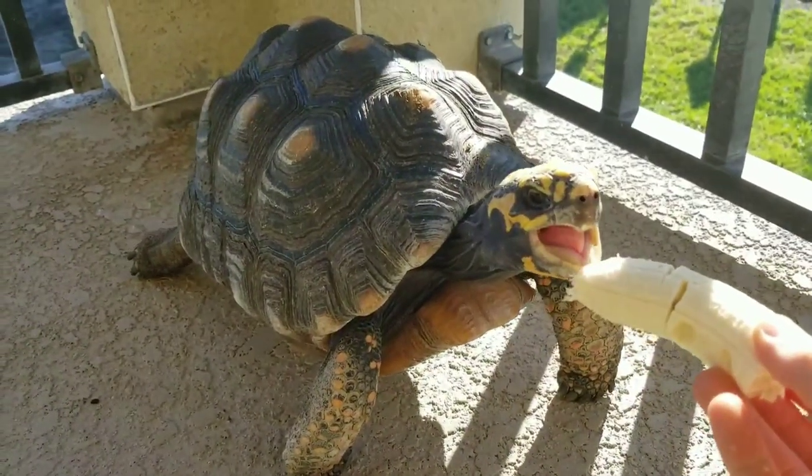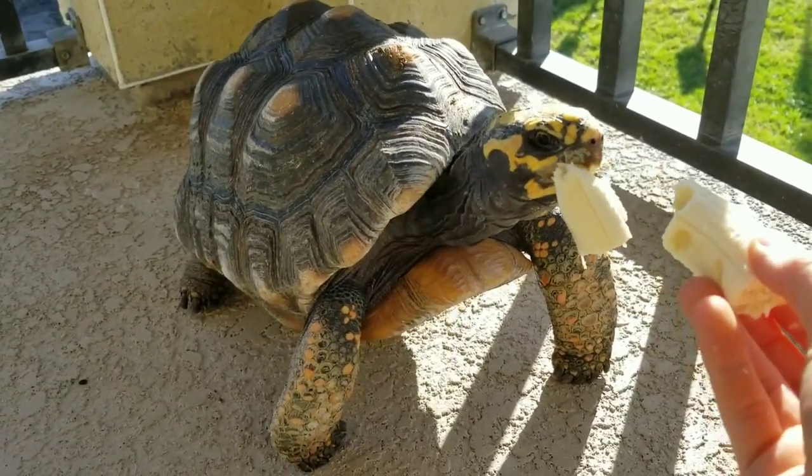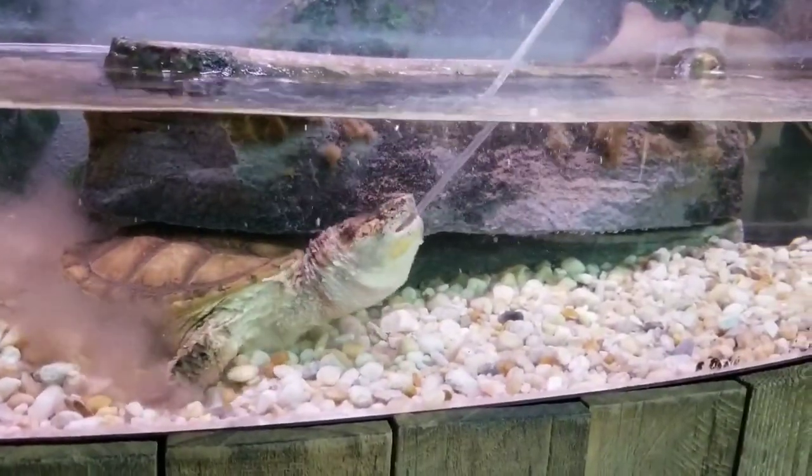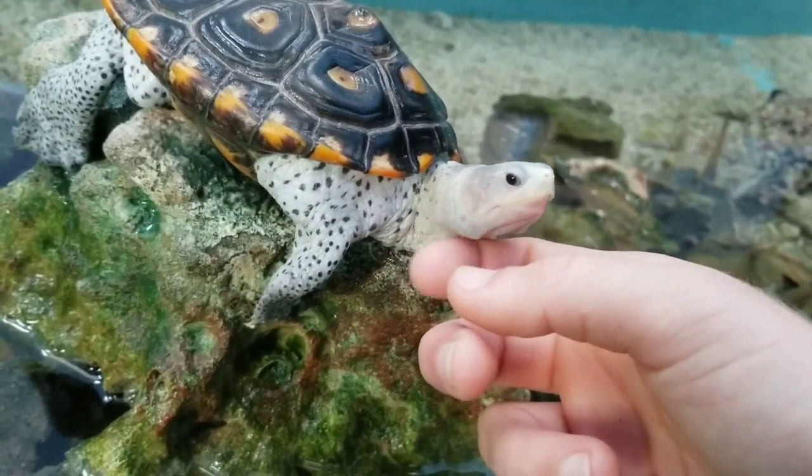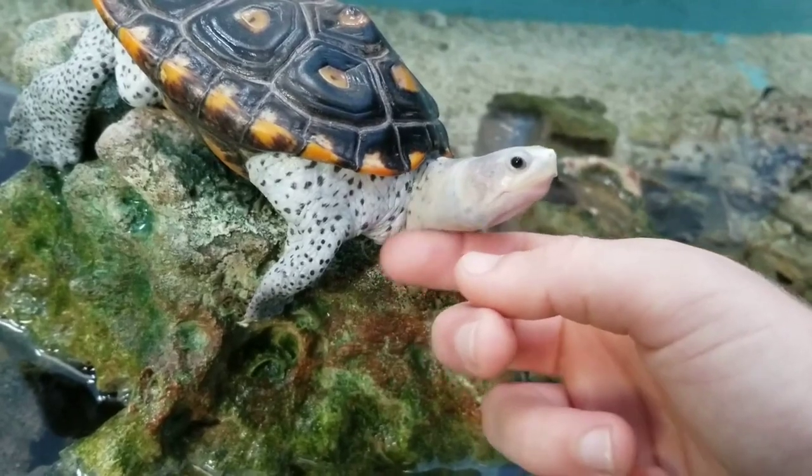There are numerous different species of turtles, tortoises, and terrapins, and some of them look and behave very differently from others. However, all of them have that turtle-rific shell.